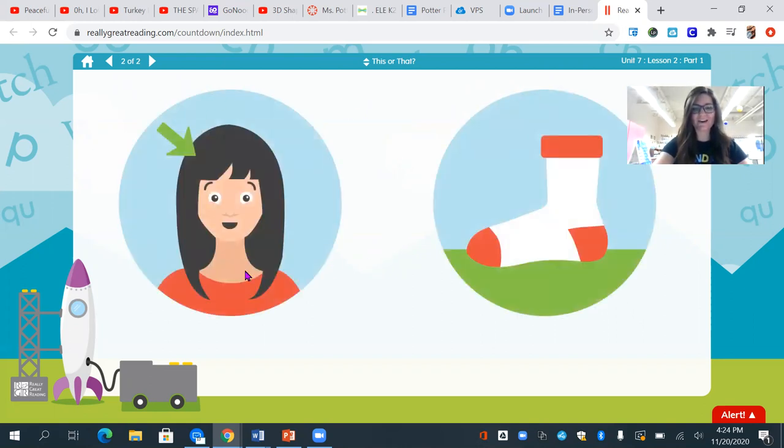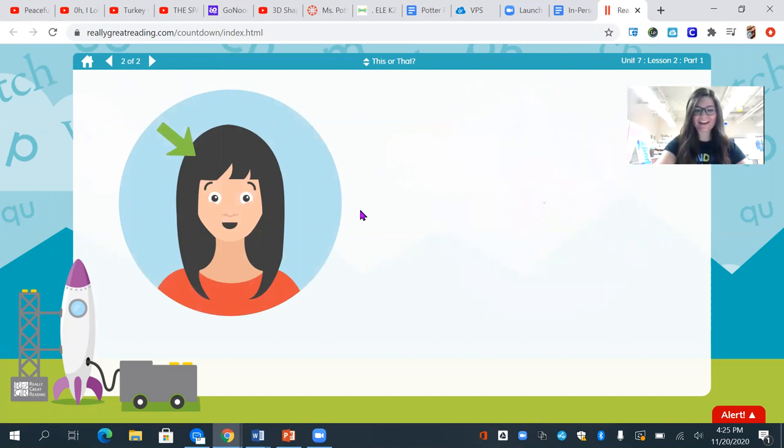I see hair and I see a sock. Which one starts with ha? You got it, the ha — hair.